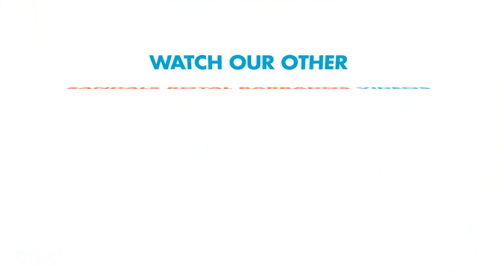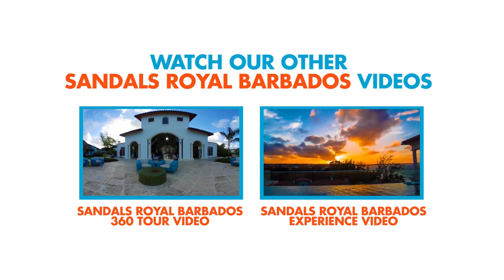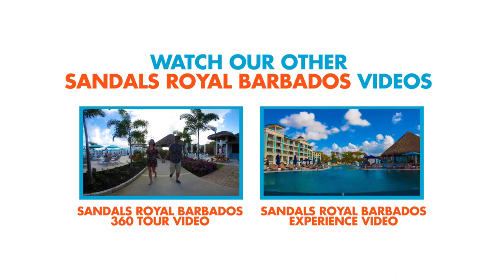We hope you enjoyed our room tour here at Sandals Royal Barbados. If you like this video, give it a thumbs up and tell us what you think in the comments below. Subscribe to our channel for more room tours and vacation inspiration.